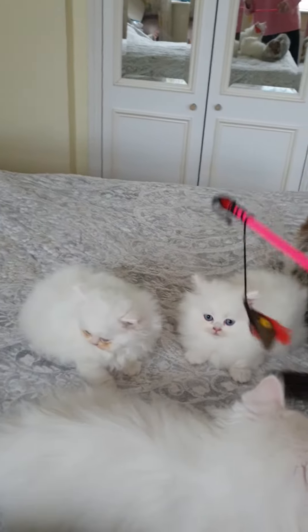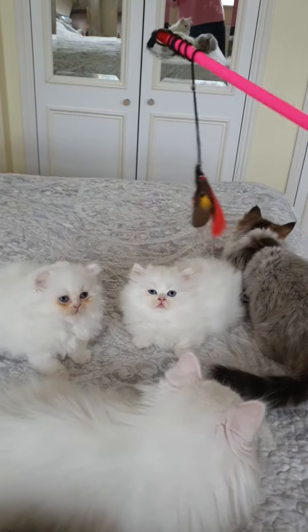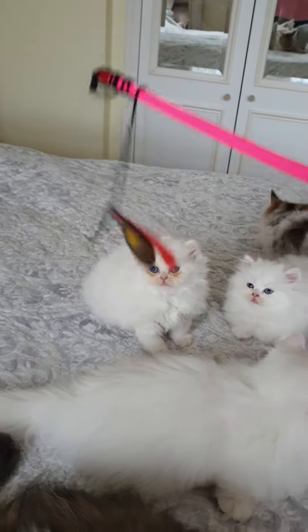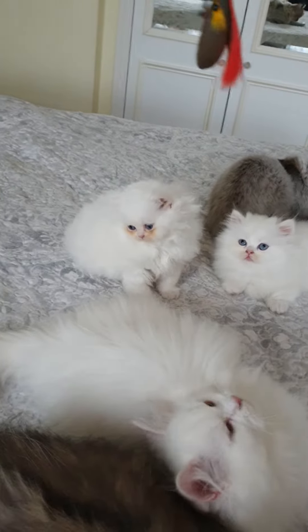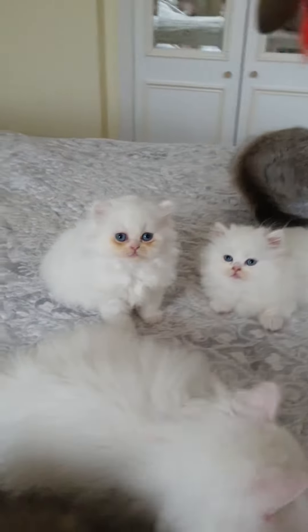She's even prettier — they get prettier as the generations go down. This is little Angel, and this is a non-standard Napoleon with long legs. This little one is being called Pearl. Yeah, little Pearl — she's a pretty girl.